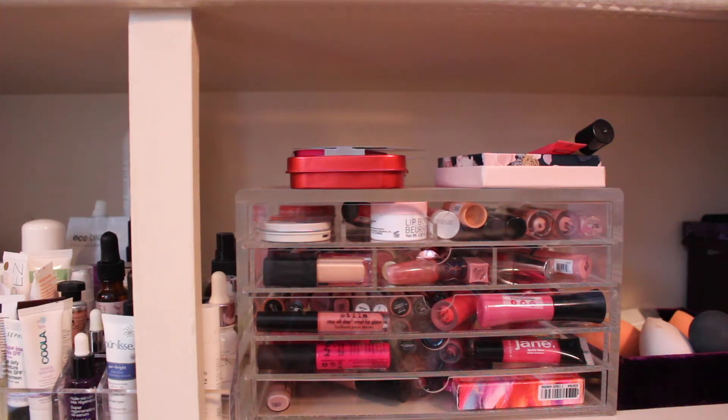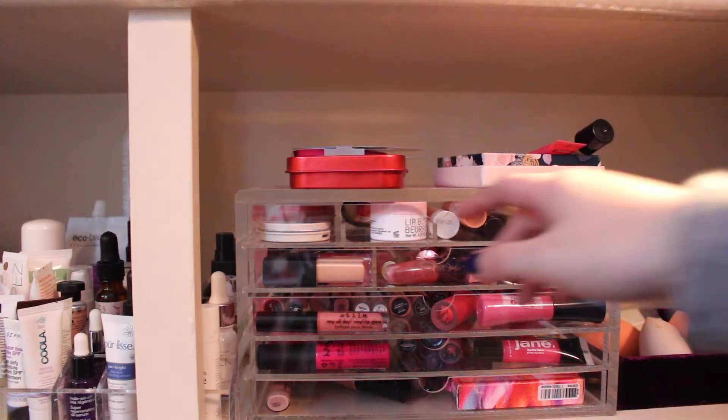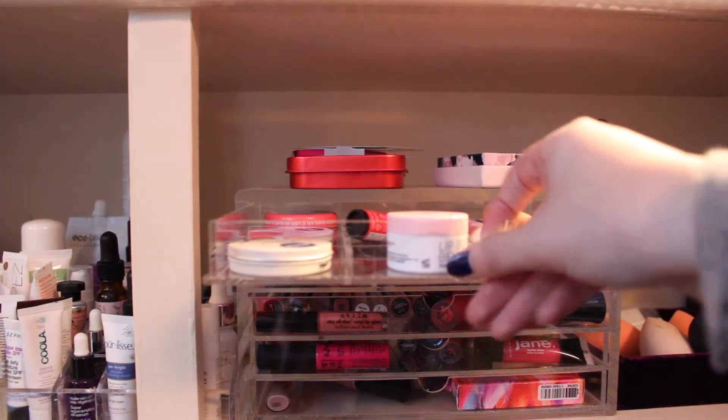Hey everyone, I'm back today with a lip declutter video. This is only the lip products I have here — I know — but I will try to declutter these. Let's hope we make some good progress.